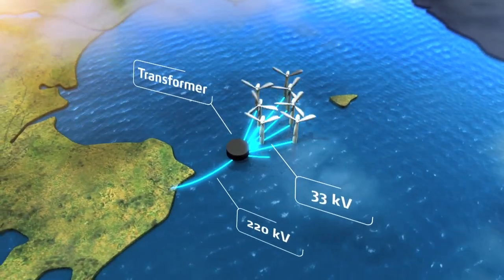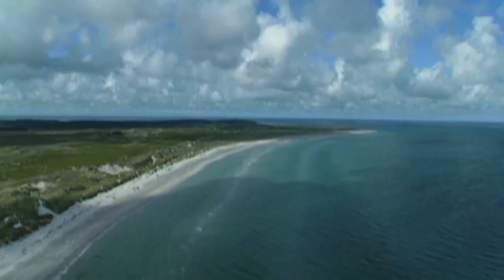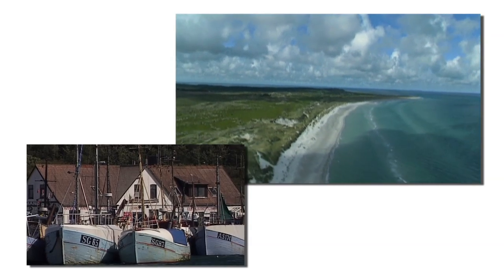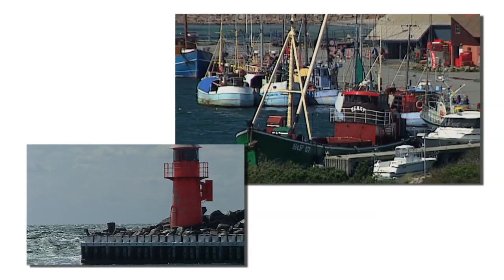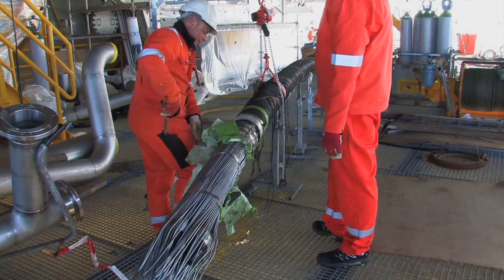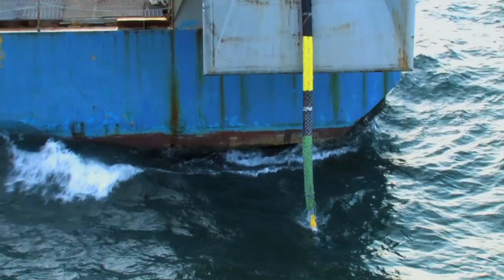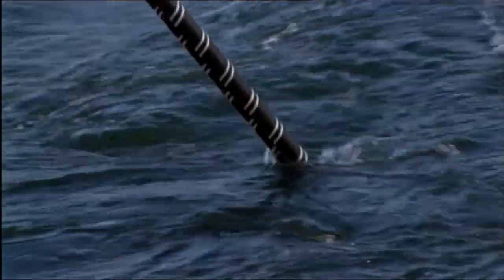A smaller submarine cable transmits the power from the transformer platform to Anholt, 28 kilometers away. Anholt can now wave goodbye to its diesel-powered generators and become part of the main Danish power system. With its 26-centimeter diameter, the large submarine cable is the world's thickest. Like the transformer, the cable is a main artery of power.